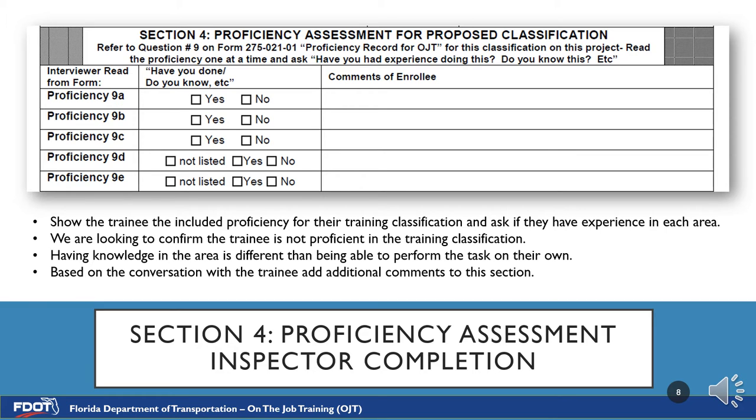Another scenario is that a trainee has actually performed the operations but isn't proficient. For example, if our roller trainee has performed roller operations but is not capable of doing it unsupervised or without help, this would make him not proficient, which in turn would make him eligible for training. The key in this section is to be as detailed as possible so the RCS can make an accurate assessment. Note that the last items have an option for 'not listed' — if there are only three proficiencies listed on the proficiency record, the last two items shall be marked 'not listed.' Please do not answer no.